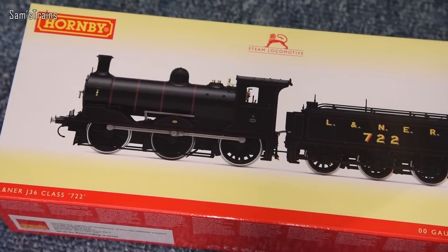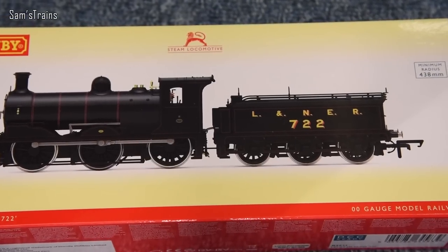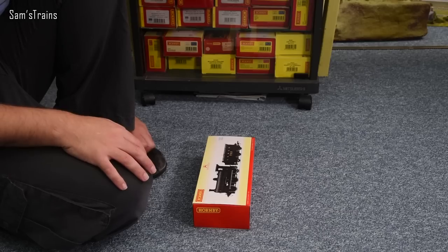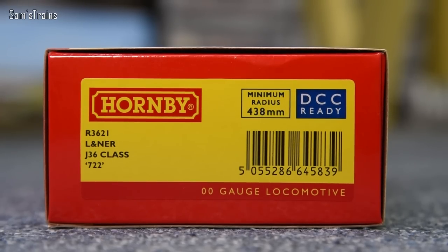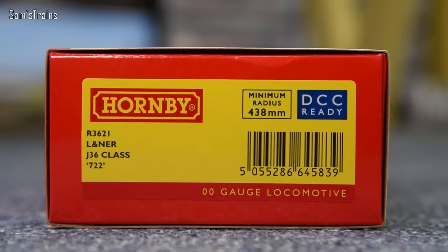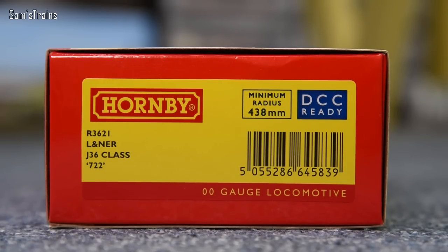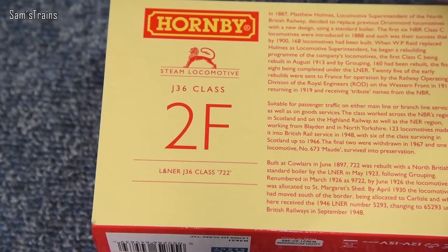The LNER black looks ultra smart. I thought Maud would be by far my favourite version, but no — the LNER lined black looks really really smart. The product code is R3621, it's the LNER J36 Class, number 722.